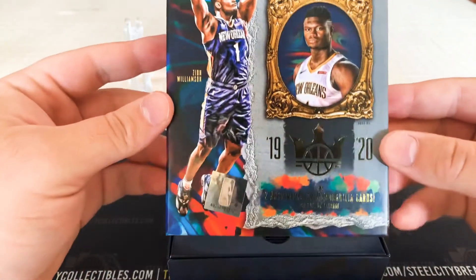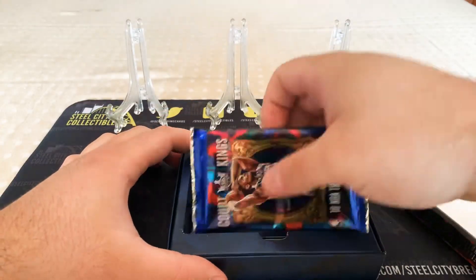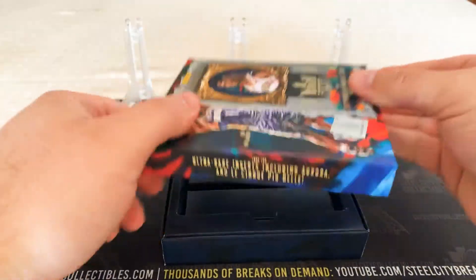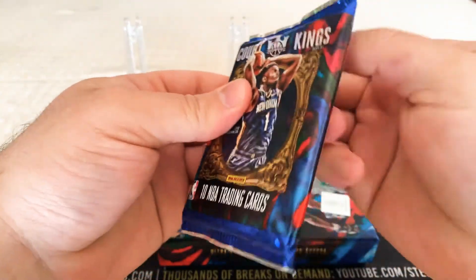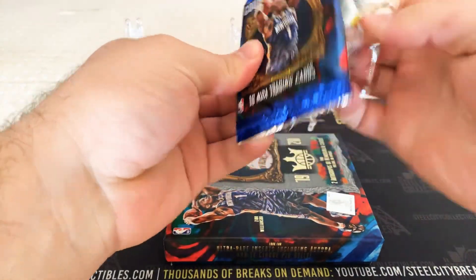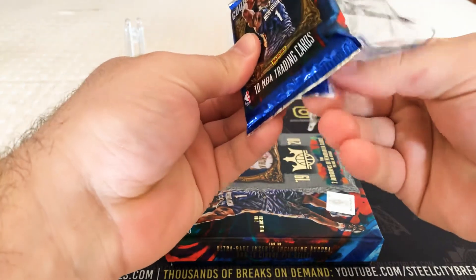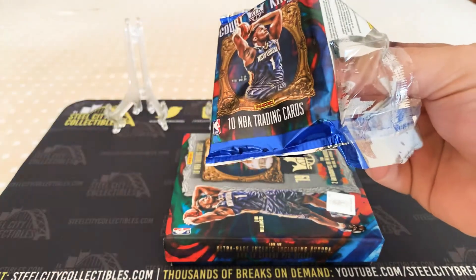So that's the box — that's a pretty cool box, I must say. Here's the pack. Oh, I butchered that pack. Damn, I wanted to keep that pack.